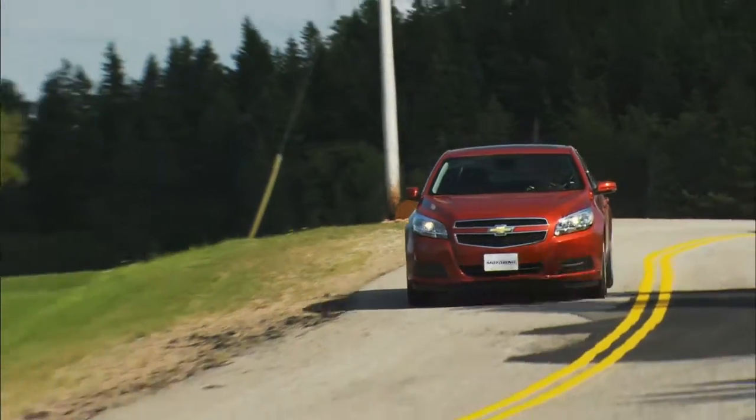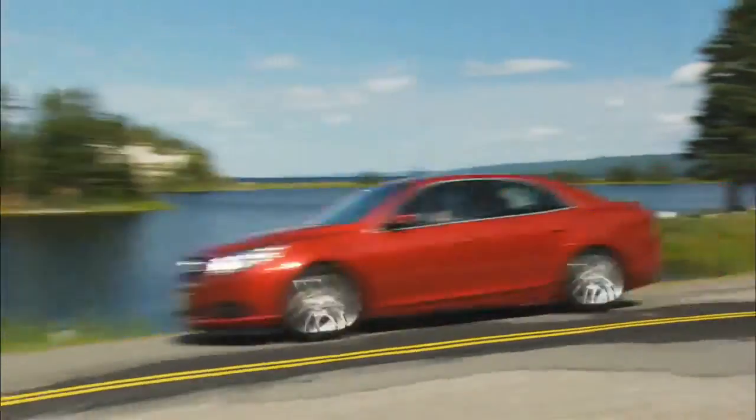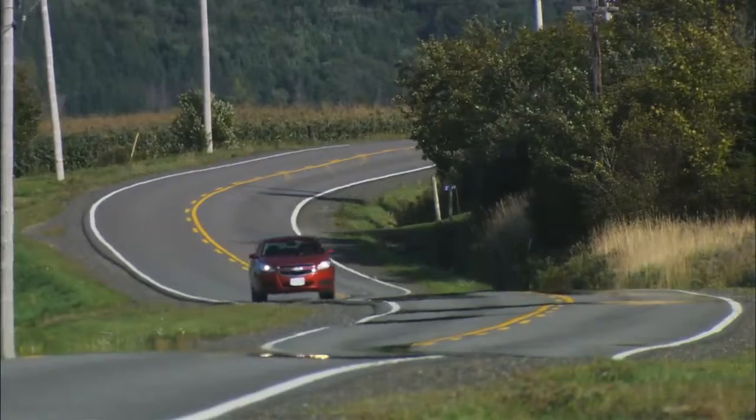The Malibu's been around since 1964 — that was the first generation. This is the eighth generation Malibu. The midsize segment is the second largest car segment in Canada, so obviously it's very important for us to have a great product in that segment.